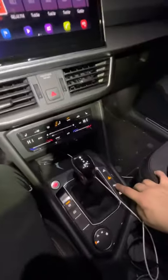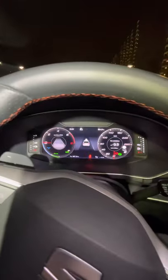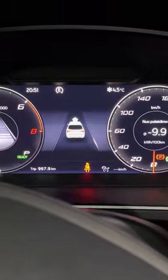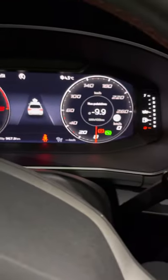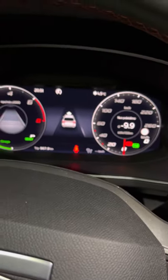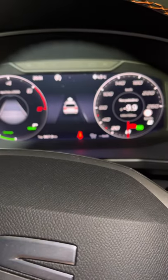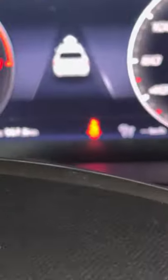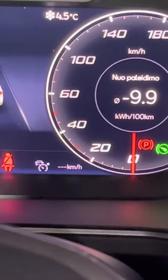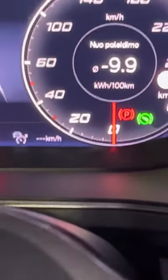I also have a parking assistant. If you are driving around and you show the blink indicator, it will show on the right side if there are available parking spaces.